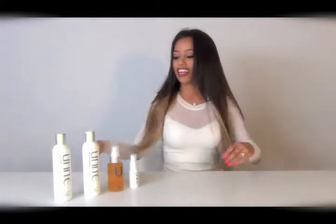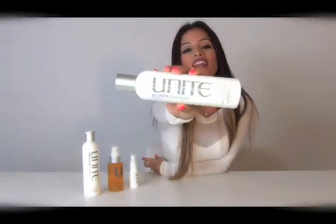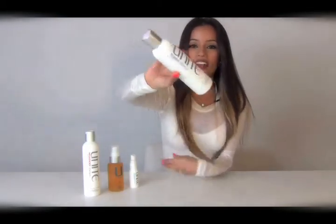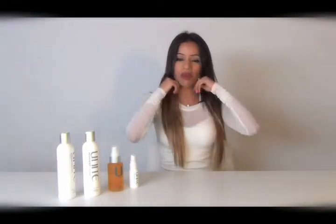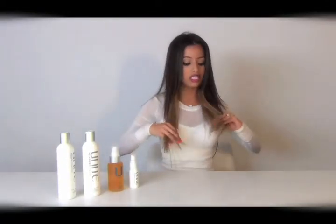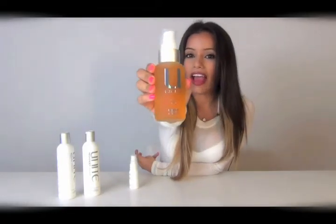I recently colored my hair — I got the ombre style — so I am using the Blonda toning shampoo. I use it on the ends right here and it leaves the color amazing; the color doesn't turn yellowish, so that's great.